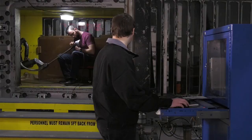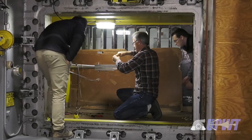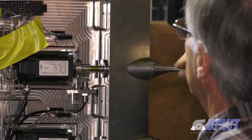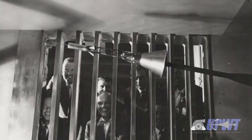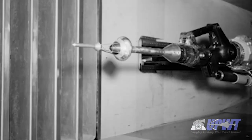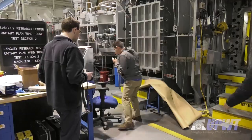Two of those wind tunnels are the 4-foot Supersonic Unitary Plan Wind Tunnel and the 31-inch Mach 10 Tunnel. As Langley's only continuous flow supersonic wind tunnel, the 4-foot Supersonic Unitary Plan Wind Tunnel, or UPWT, has been operating continuously since 1955. Equipped with asymmetric sliding block-type nozzles,